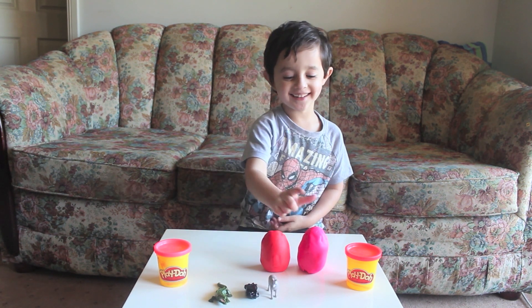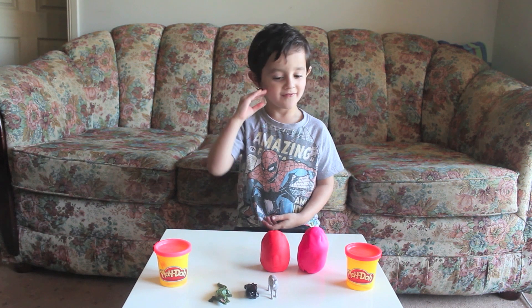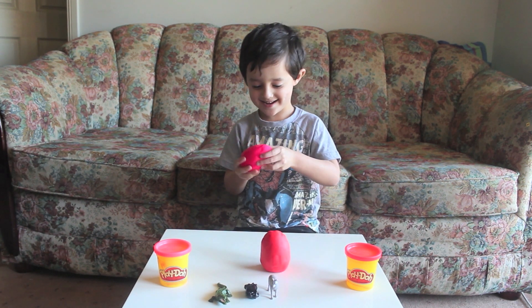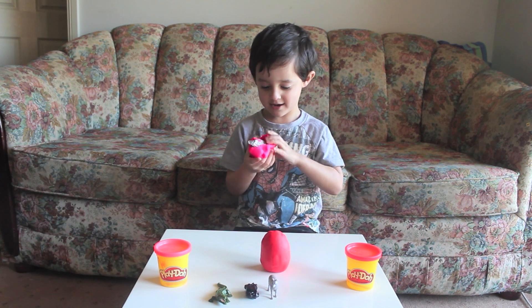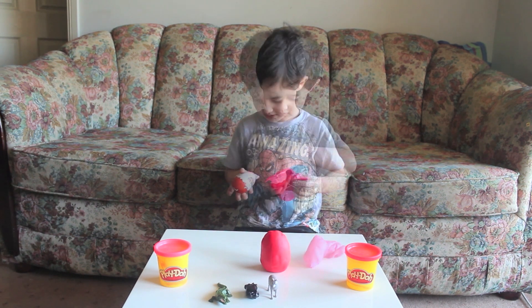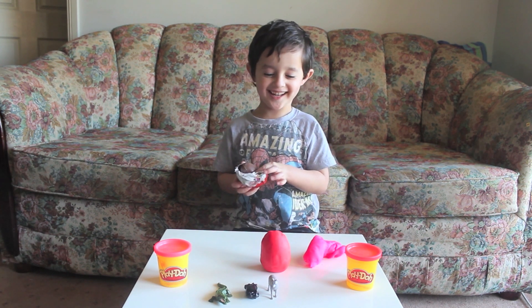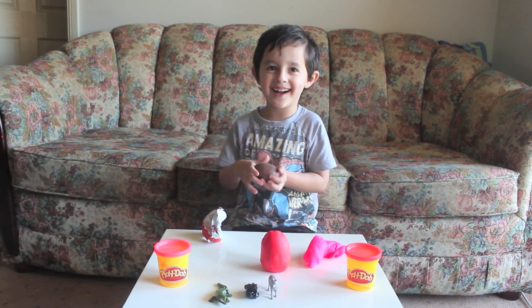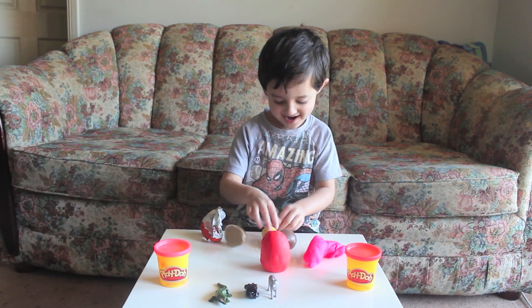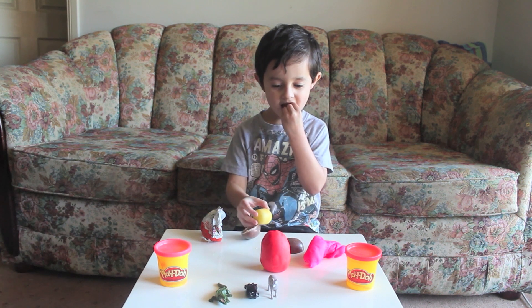How many do you have left now? One, two. What colour are you going to open now? Pink. Pink? Yeah. It opened. It's a wolf. Another crocodile. What's going to be inside it? It's another one. Another crocodile? Yeah.